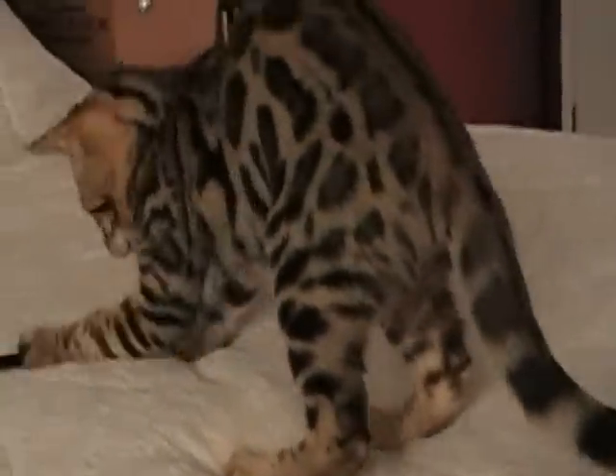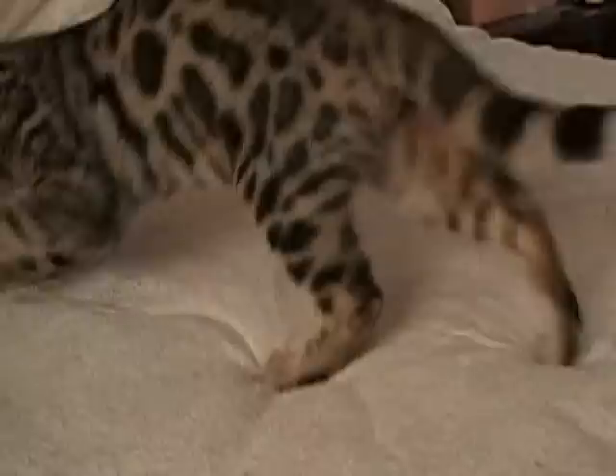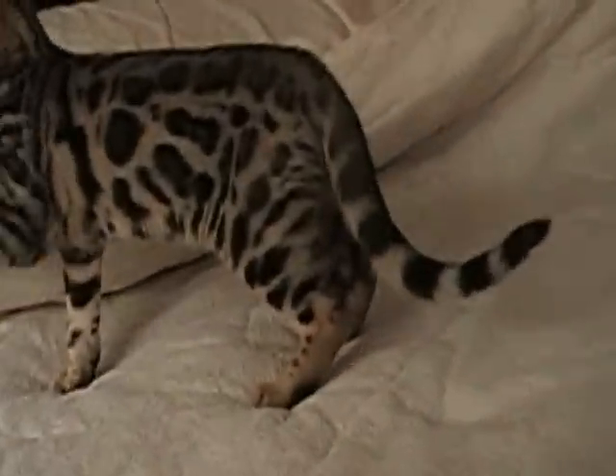And this is just beautiful — her hips, her legs, spots going all the way down. Get her to stretch out for you a little bit, maybe. Nice tail.